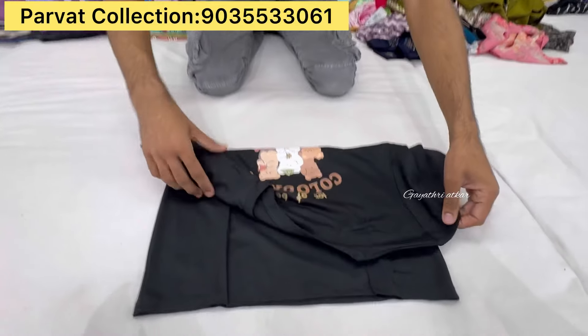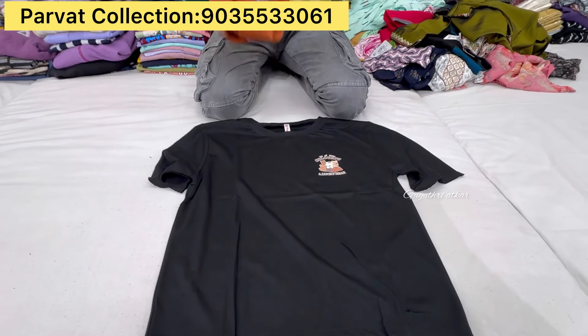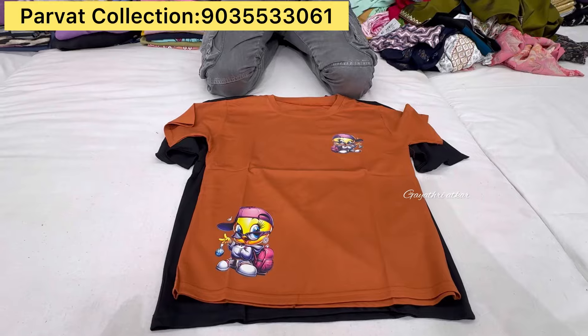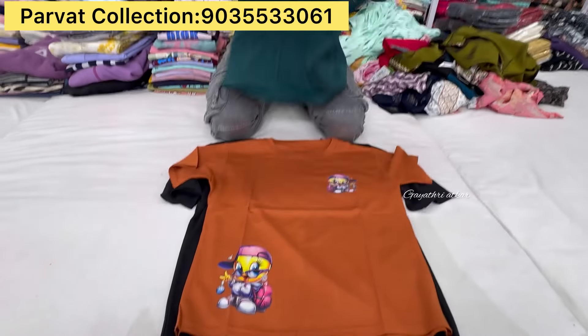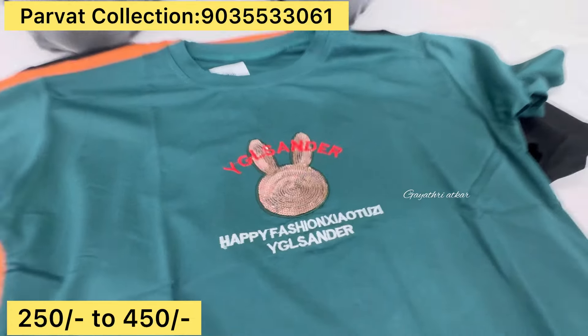This is a fancy t-shirt. It is printed on the back side and printed on the front side. It is a premium quality. It is $250 and it is $450. It starts from $250. Yes, it is $250. It is your collection.